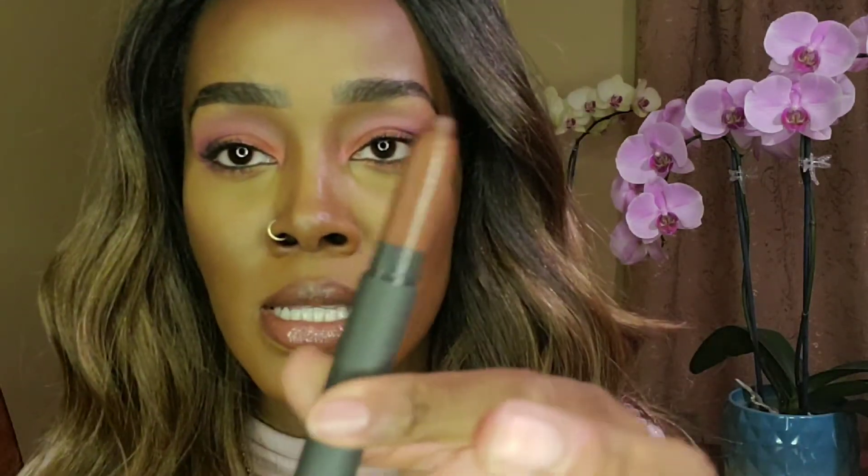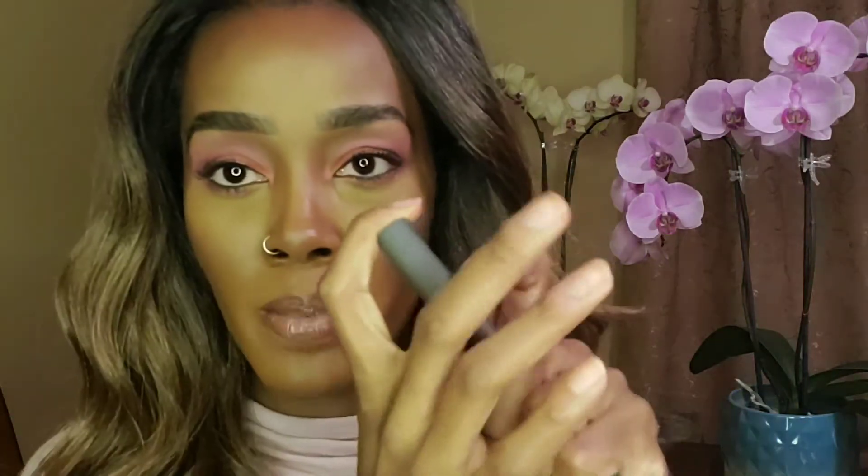The next thing I picked up is the Bite Beauty Matte Cream Lip Crayon in the color Cognac. It's tiny and self-sharpening — it has a little sharpener on the end. This feels really comfortable and it's a clean product; all of the ingredients are organic and they actually say it's edible, so if you happen to eat it off your lips you won't get sick. Check out Bite Beauty — they have some really pretty colors.